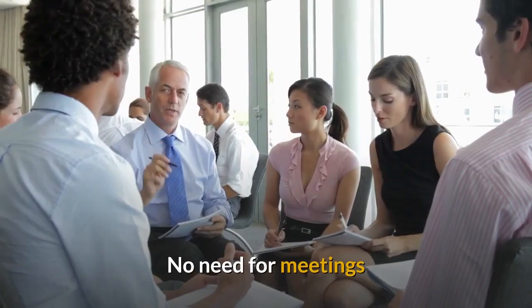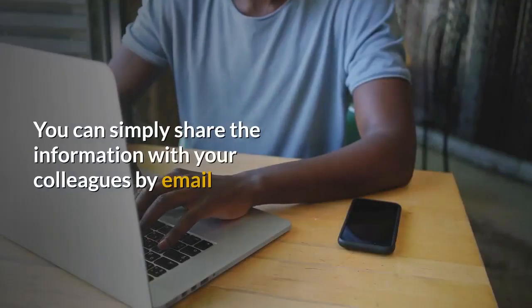There's no need for meetings. You can simply share the information with your colleagues by email.